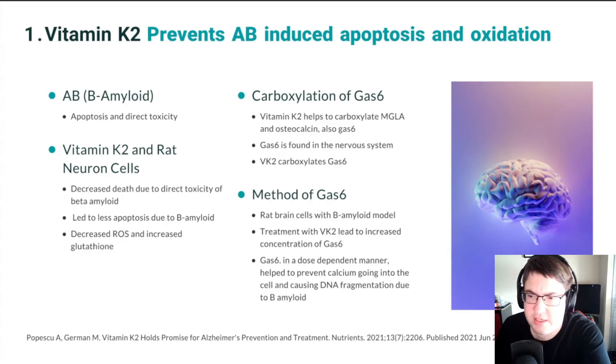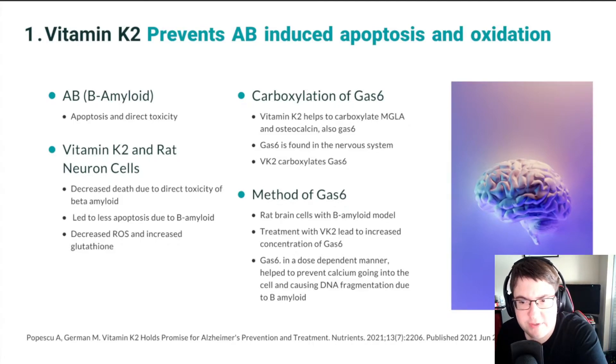Beta amyloid causes neuronal death through increasing apoptosis — the suicide of the cells — and also through being directly toxic to the cells. In rat neuron cells, the researchers found that vitamin K2 prevented death of neurons due to the directly toxic effects of beta amyloid.